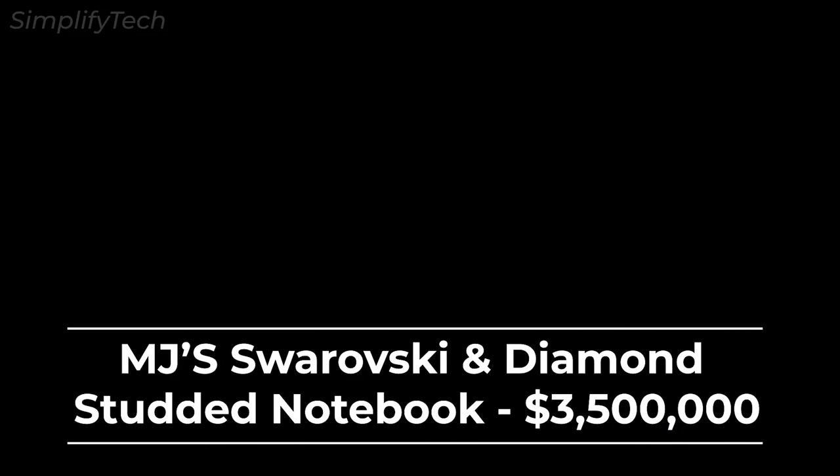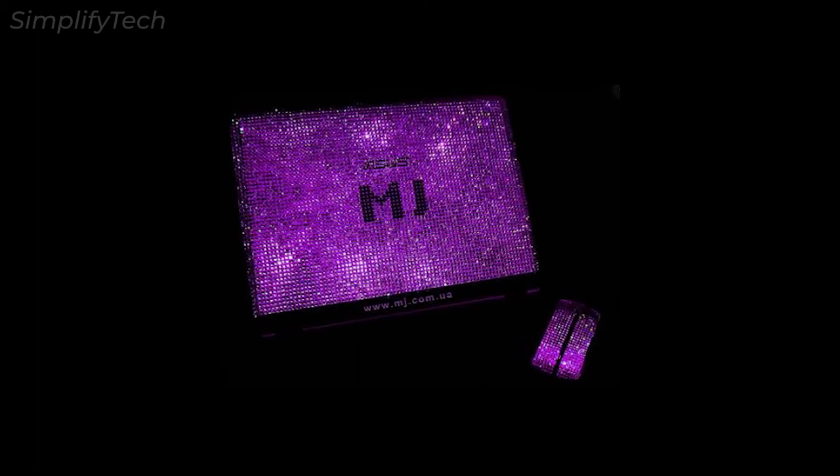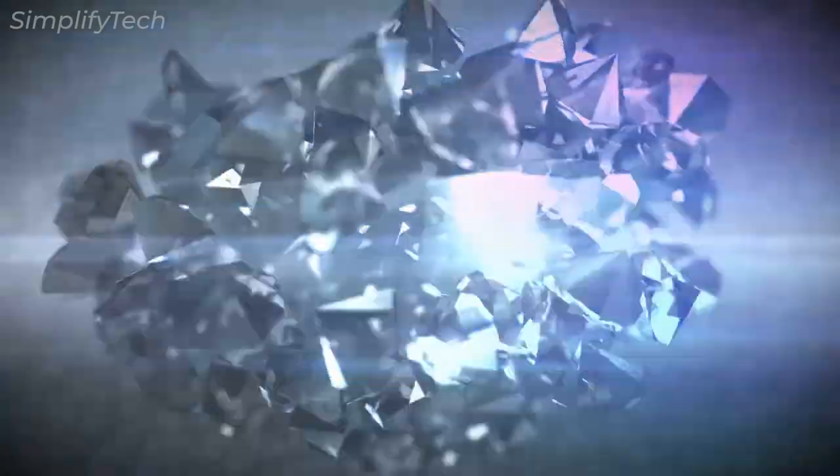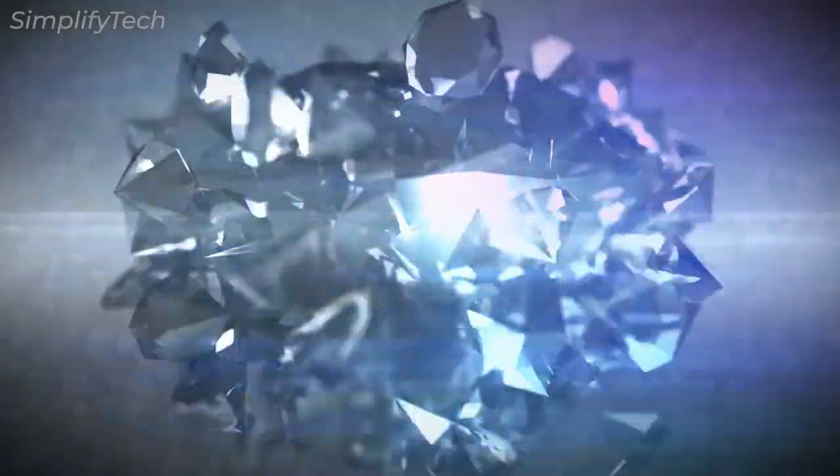Now we have the laptop which costs $3.5 million dollars. This laptop is called MJ's Swarovski and Diamond Studded Notebook. Ukrainian art studio MJ designed the world's most costly laptop in 2016 as the second part in their premium technical accessories series. The astronomical price is due to the hundreds of white and black diamonds encrusted throughout the laptop and mouse.